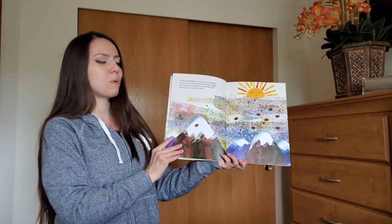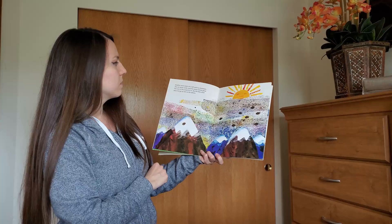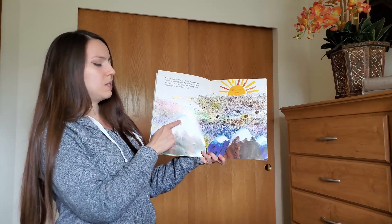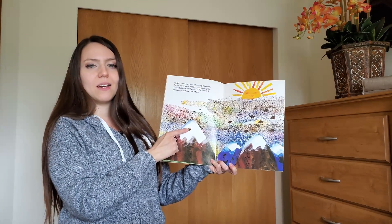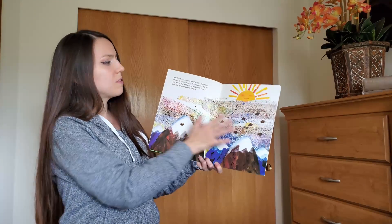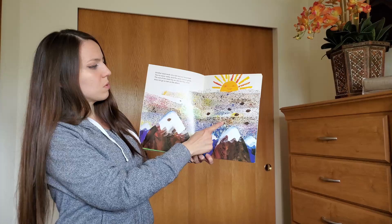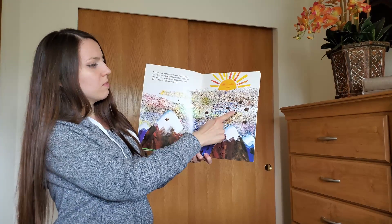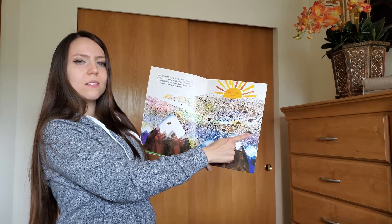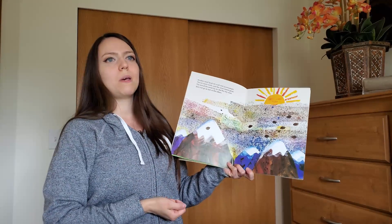Here is the next page where we have some seeds. One seed falls on the icy mountain and dies because the snow never melts. So how many seeds are left? Let's count with me. 1, 2, 3, 4, 5, 6, 7, 8. Now we have eight seeds left on this page.